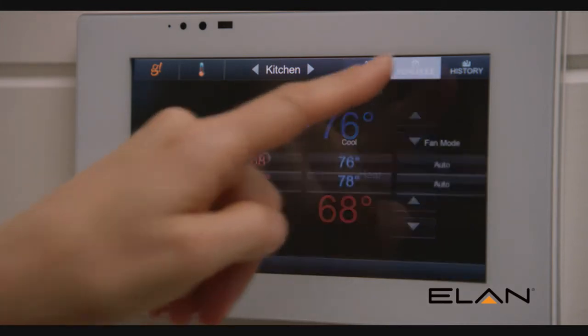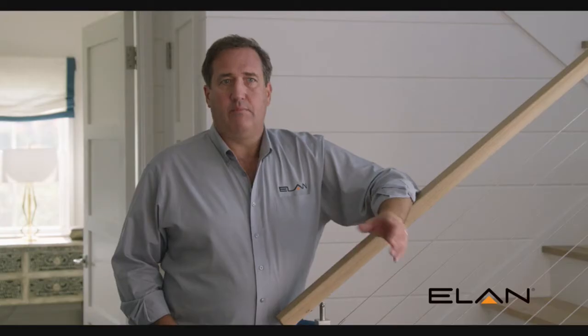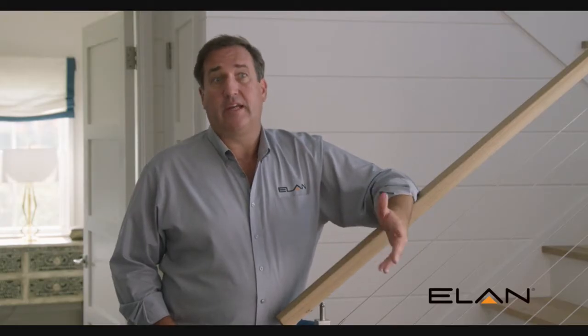The Elan Entertainment and Control System is part of CoreBrand. We have a number of different technologies that we bring and use in homes and in light commercial spaces.